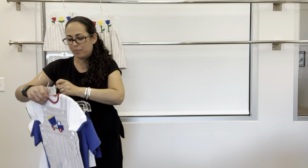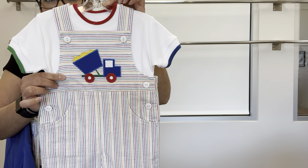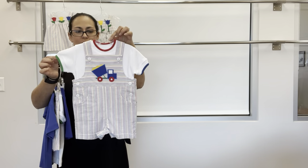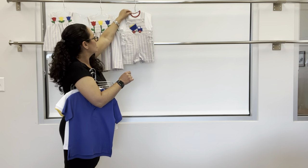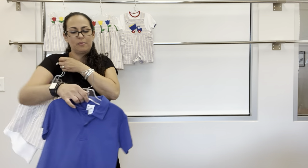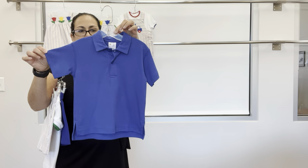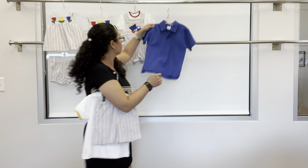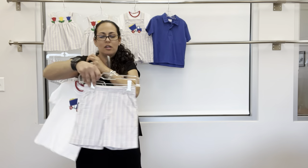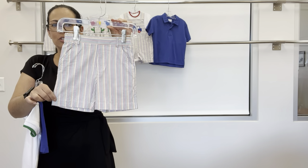For baby brother, we have a short all with a dump truck holding some sand. That pairs back to our basic multi-tip shirt. Next is our royal interlock polo shirt, which can be worn with the fake fly pull-on short out of the multi-stripe seersucker.